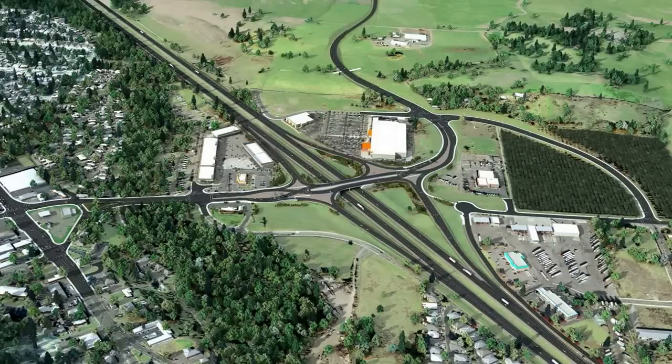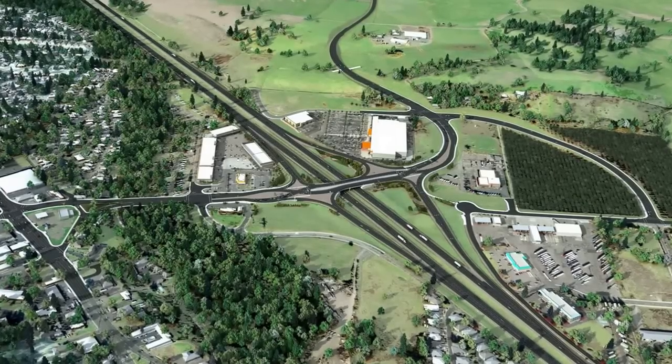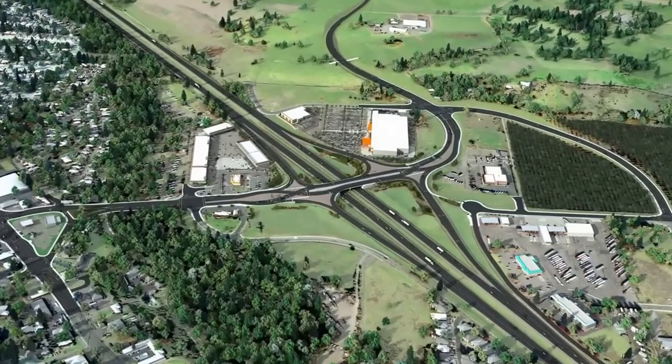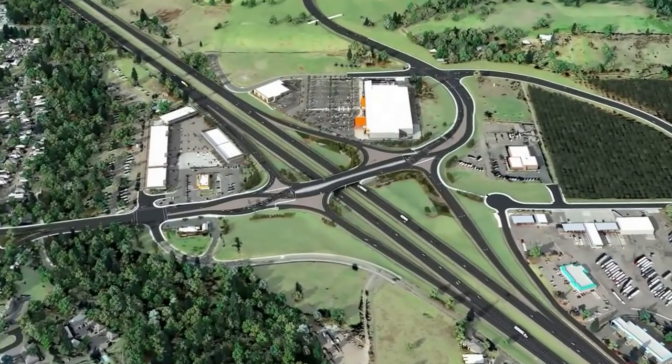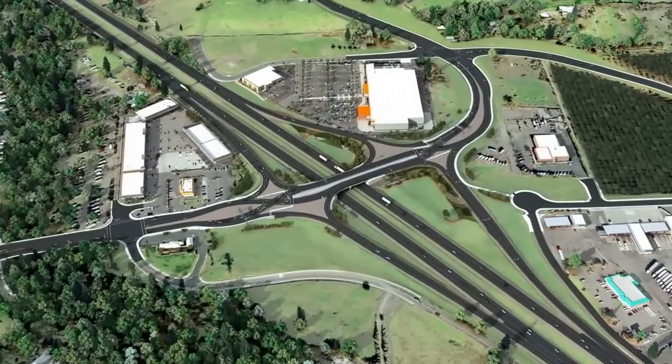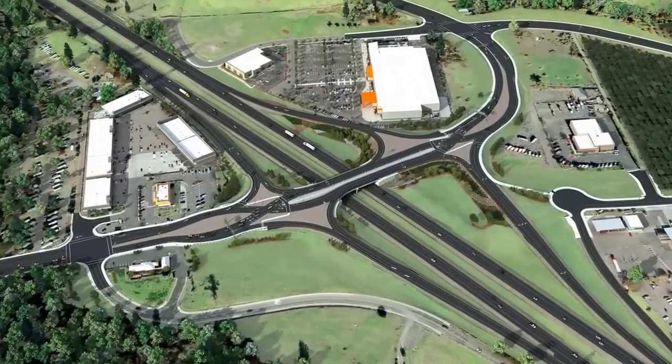To increase safety, reduce congestion and keep people on the move, a new type of interchange called a diverging diamond will be constructed. This type of interchange is different because drivers move to the left side of the road to cross the overpass.